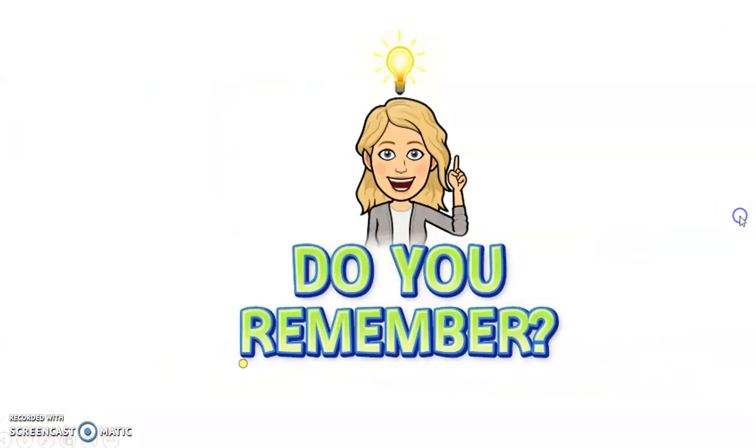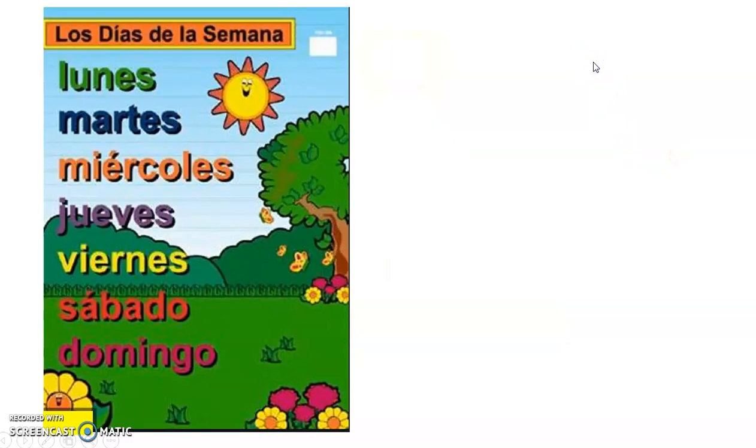Now I would like you to remember los días de la semana. Brace yourselves — Miss is going to do our little song, and I would really like it if you could join in from your homes. Ready? Tres, dos, uno: lunes, martes, miércoles, jueves, viernes, sábado, domingo. These are the days of the week! I hope you had happy memories from this little song.